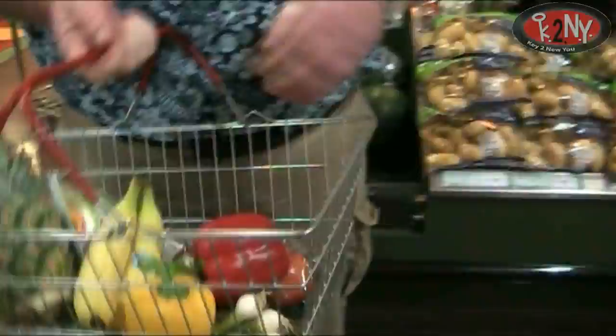It's looking nice and healthy. Pineapple, iceberg lettuce, red and green peppers, bananas, tomatoes, some nice spring onions. Very good. All very tasty.